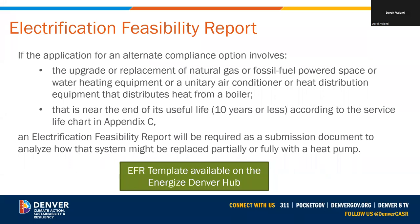If the application for an alternate compliance option involves upgrading or replacing natural gas or fossil fuel powered space or water heating equipment, or a unitary air conditioner or heat distribution equipment that distributes heat from a boiler near the end of its useful life — according to the service life chart in Appendix C of our technical guidance — an electrification feasibility report (EFR) will be required to analyze how that system might be replaced partially or fully with a heat pump. We covered the EFR in more detail in part one; go back to that video or attend a training for more detail.